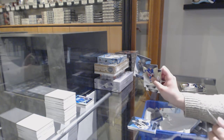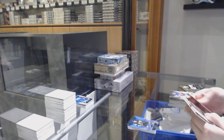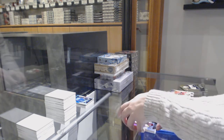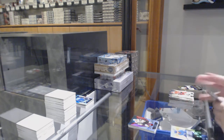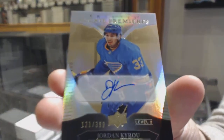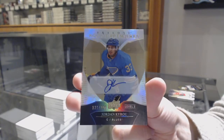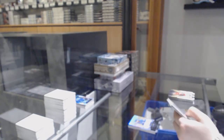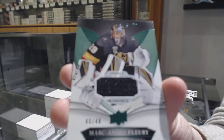Blue for Pittsburgh — Sidney Crosby. Red for Vegas — Reilly Smith. We've got a Rookie Auto number 399 for the St. Louis Blues — Jordan Kyrou. And number 48 jersey for Vegas — Marc-Andre Fleury.